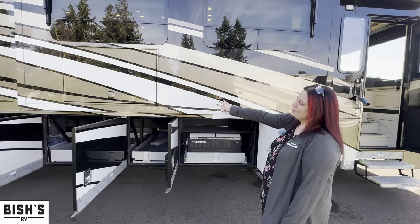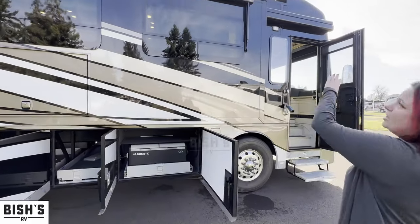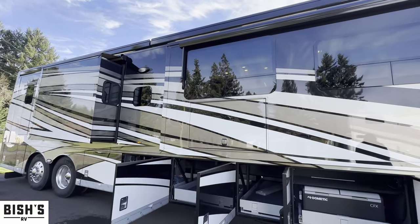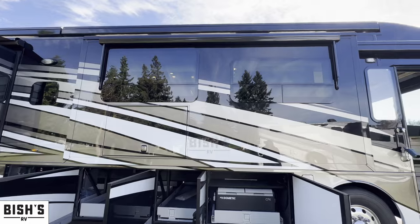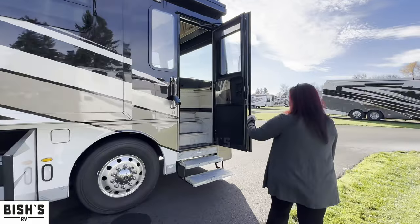Right up here is going to be our outside TV, so you can entertain outside. We also have beautiful awnings that are actually built into the profile of the coach. These are fantastic — they've got upgraded motors, upgraded fabric, and they're an extra option too. These are the Gerard Nova side awnings. And of course you still have an awning over the door.